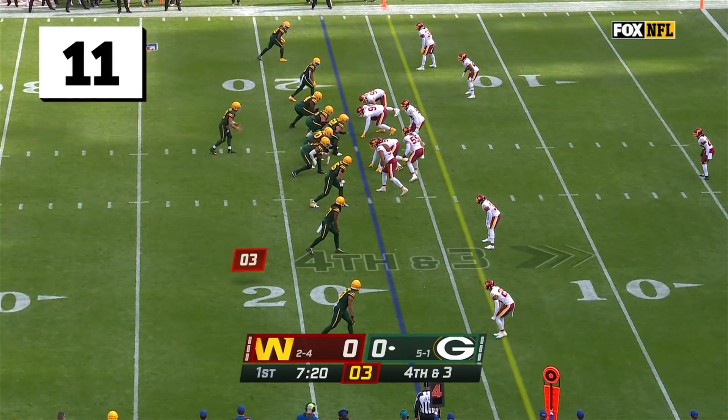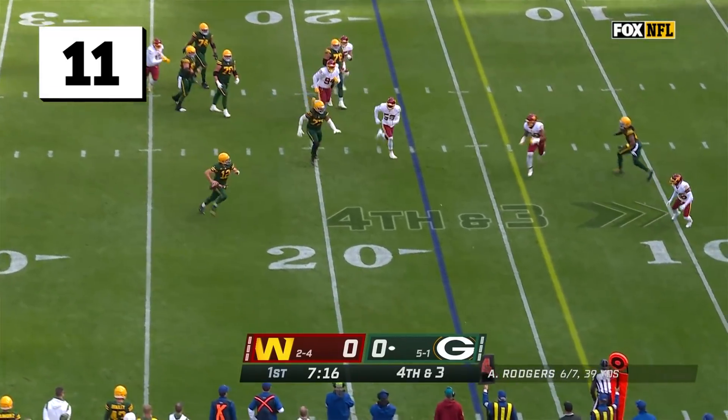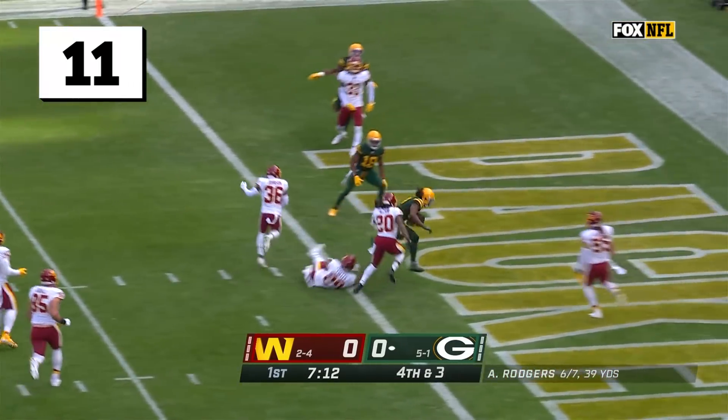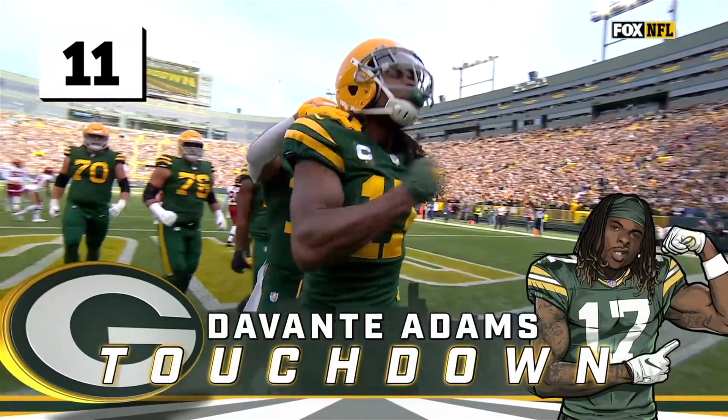13th play of the drive, they try to extend right here. Rogers looks to throw, scrambles to his right, he pumps, he throws back across the green. Adams is in! What a play! Rogers to Adams! Touchdown Green Bay!